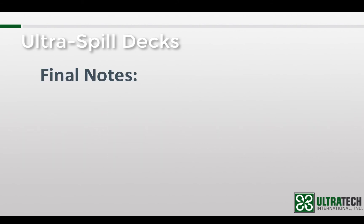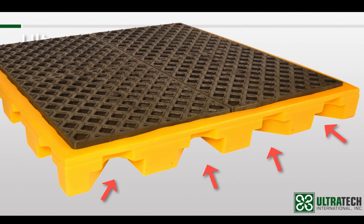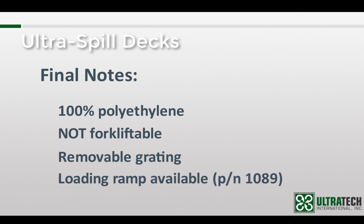A few final things to note. Like most of our spill containment products, the Ultra Spill Decks are 100% polyethylene, so they have outstanding chemical compatibility and will not rust or corrode. The units are not forkliftable — sometimes the design of the supporting sections in the sump are mistaken for forklift pockets. The grating on all of the modules is removable, making cleanup quick and easy. Finally, there is an optional loading ramp available to assist with drum loading and unloading.